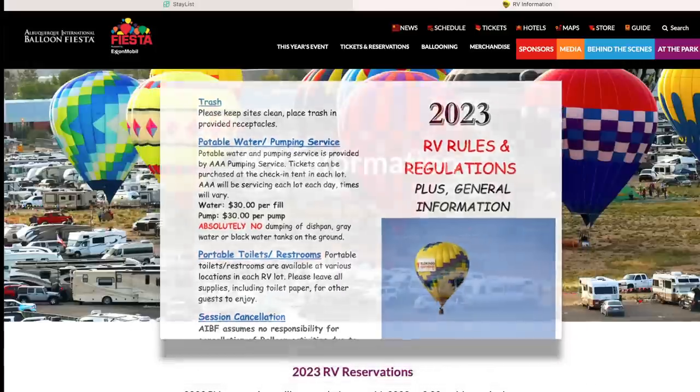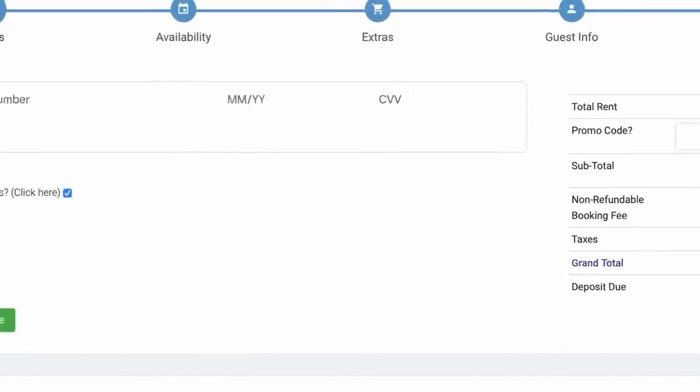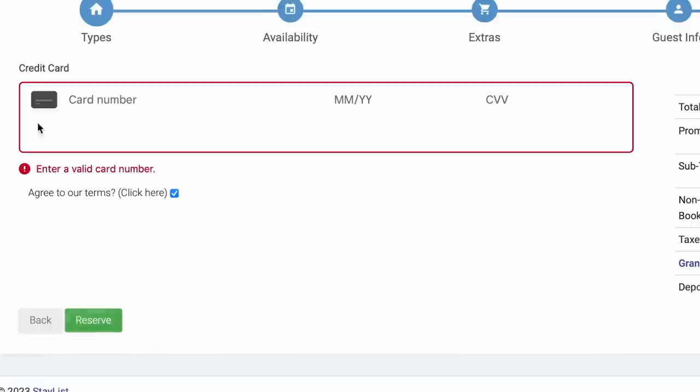Click I agree. Now we're ready for your payment information. Enter your card number, expiration date, and that three-digit number on the back of your card. Since you agreed to the terms on the previous page, the next box should already be checked. Take one more look at the charges on the right and click the reserve button. If something isn't correct, the error field will be highlighted in red with an error code shown below it.